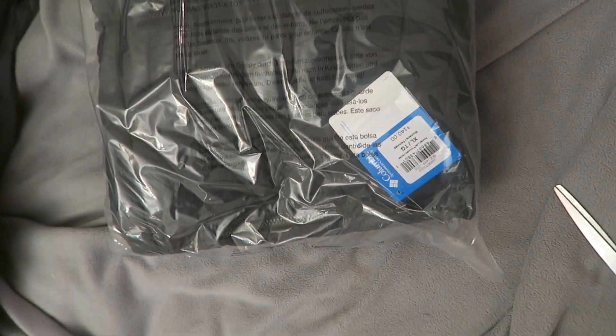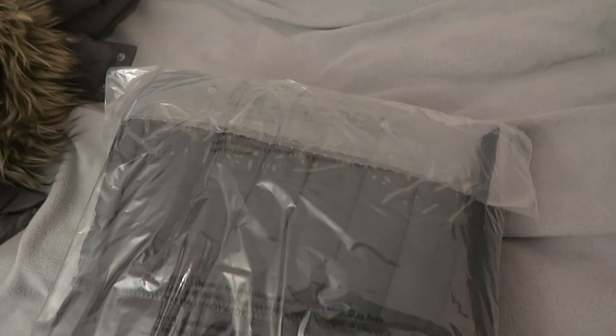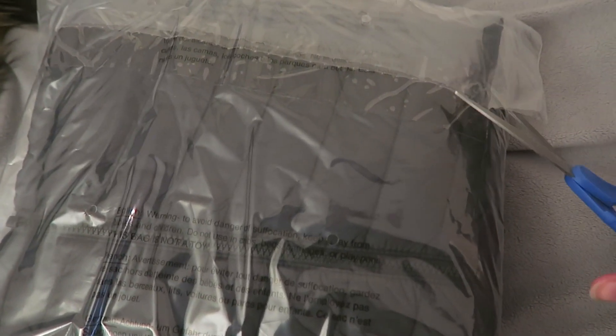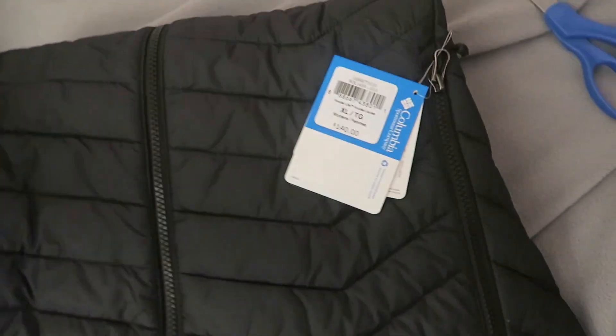I've got the jacket from Columbia. Let's open it. It's from Columbia's site and it was on sale. So we've got a black jacket. Let's see — and it looks like this.